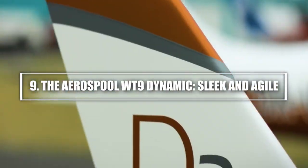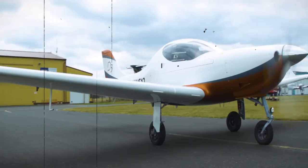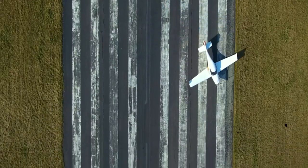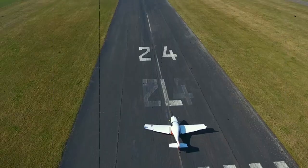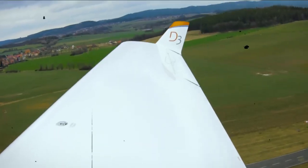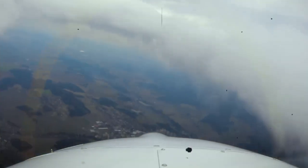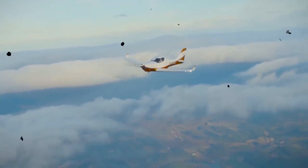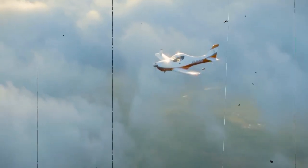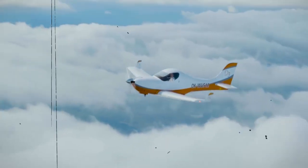9. The Aerospool WT-9 Dynamic — sleek and agile. The Aerospool WT-9 Dynamic is a sleek and agile light aircraft that's perfect for sport flying and personal travel. It features a low-wing design and a lightweight frame that allows it to reach speeds of up to 155 miles per hour, with a range of around 800 miles. With a wingspan of just 26 feet and a length of 22 feet, the WT-9 Dynamic is compact and fast, offering incredible maneuverability and ease of flight. It's ideal for private pilots who want a small, efficient aircraft that can handle long distances and fast speeds without sacrificing performance. This aircraft's size, combined with its impressive speed and range, makes it an excellent choice for personal travel or flying enthusiasts, and a perfect example of how small aircraft can offer incredible versatility without compromising on performance.